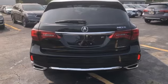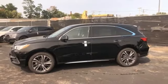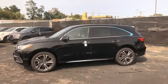Streaming audio, memory steering wheel settings, dual zone climate control, auto tilt-away steering column, and V6 engine.